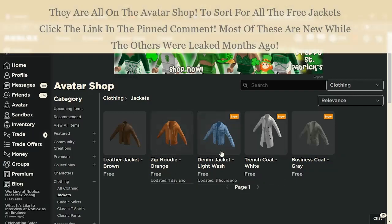Here are the five jackets: the denim jacket light wash, the trench coat white, the business coat gray, the zip hoodie orange, and the leather jacket brown.